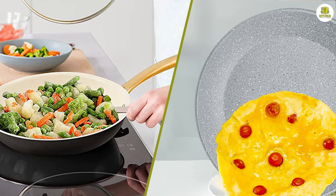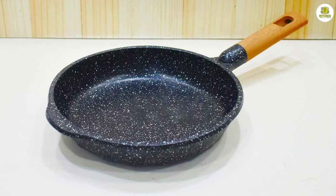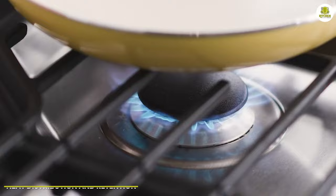Before we dive into the comparison, let's first understand what granite and ceramic are. Granite is a composite material made of stone particles and resin, which gives it a natural speckled appearance. Ceramic, on the other hand, is made of clay that is fired at high temperatures, creating a hard smooth surface.